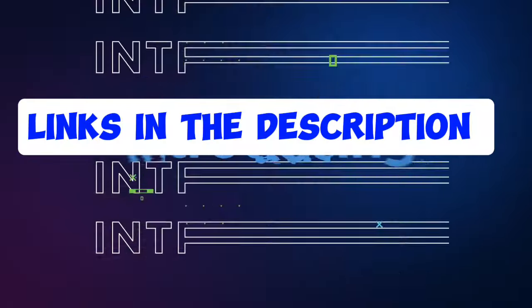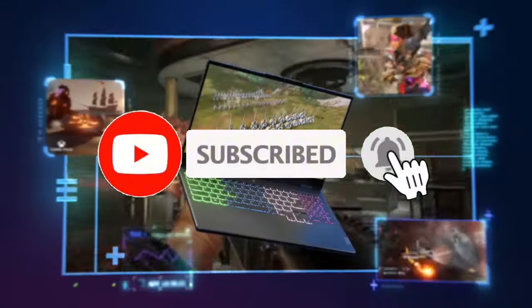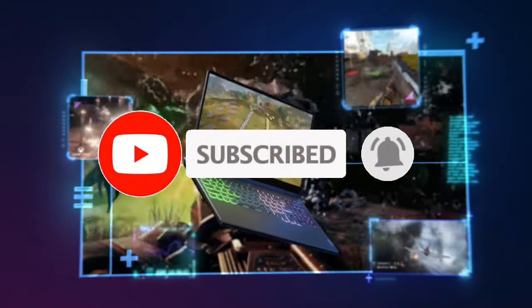For more information, I have put links in the description — make sure to check it out. Like the video, comment, and don't forget to subscribe to our channel. And let's get started.